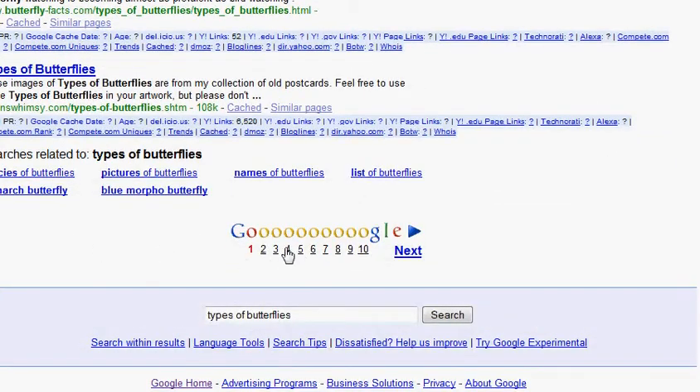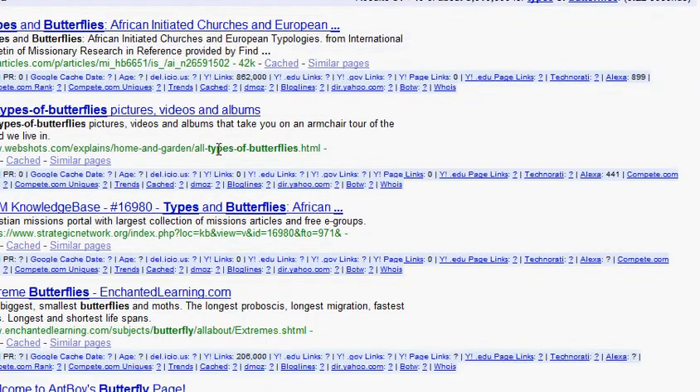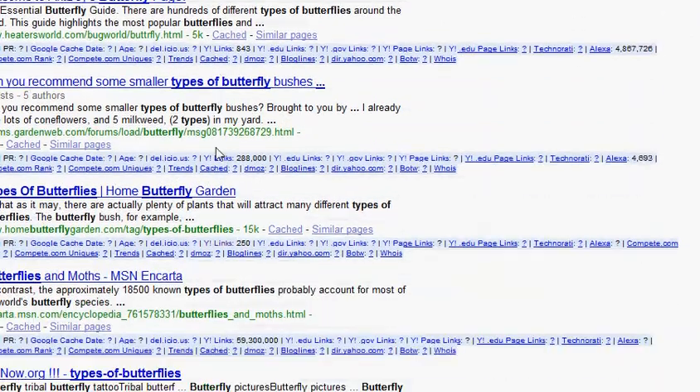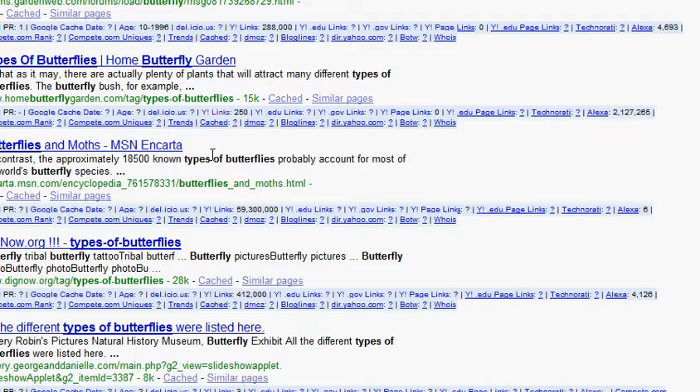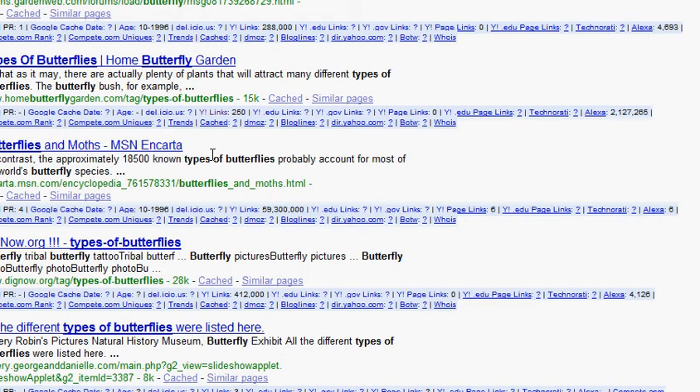So you just scroll through the listings. Mine's a little bit further down on page four, which is actually perfect — because if I'm getting those visitors already and I'm way on page four, imagine how many visitors I'm going to get when I'm on page one.